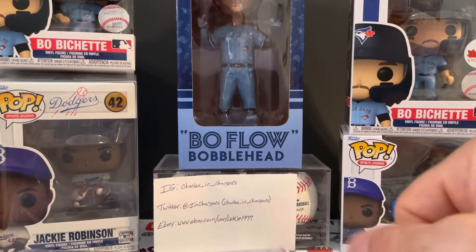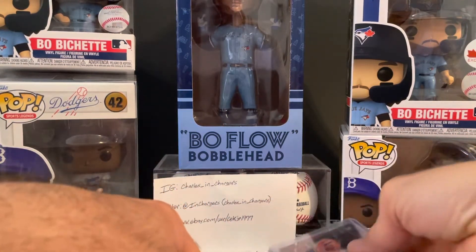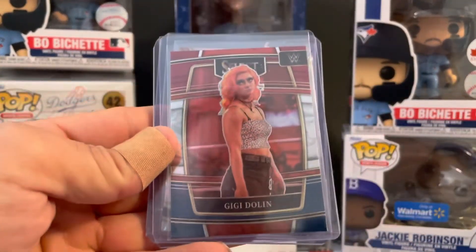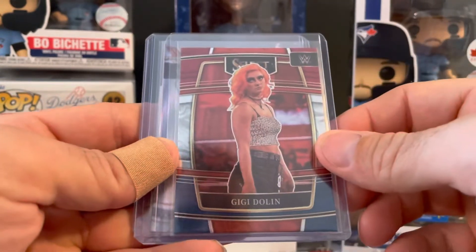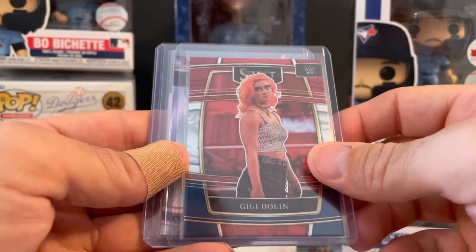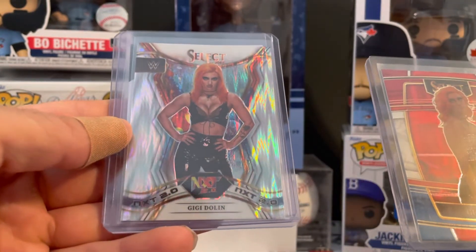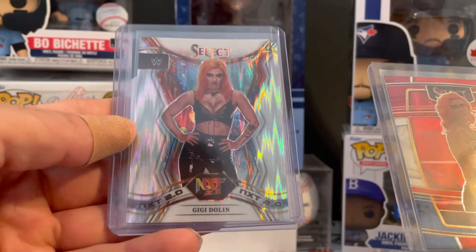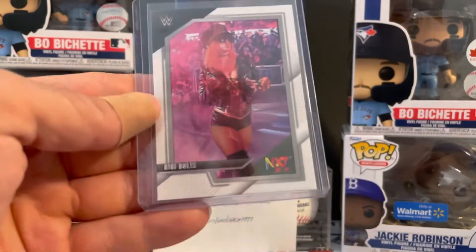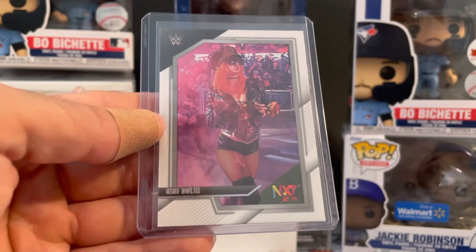Now let's do some wrestling. These two came together — got the Gigi Dolan from the retail, and then the Select 2.0 Wave from retail, awesome picture on that one. And then this is from the new Panini NXT 2.0 set, just the base.